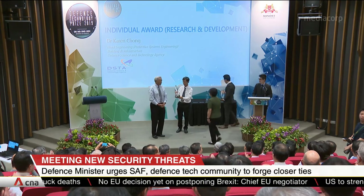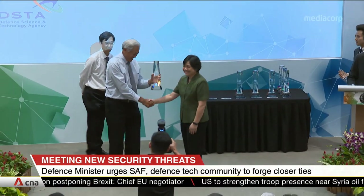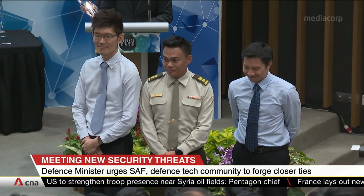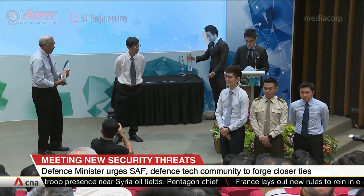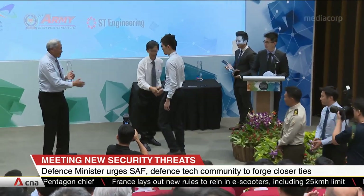Dr Ng presented the annual Defence Technology Prize Awards this evening, recognizing those who've made significant technological contributions to the country's defence capabilities. Among the winners was the engineering team behind the Army's first fully digital fighting vehicle, called the Hunter.